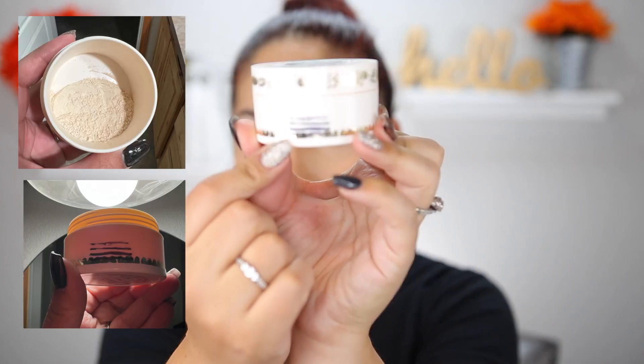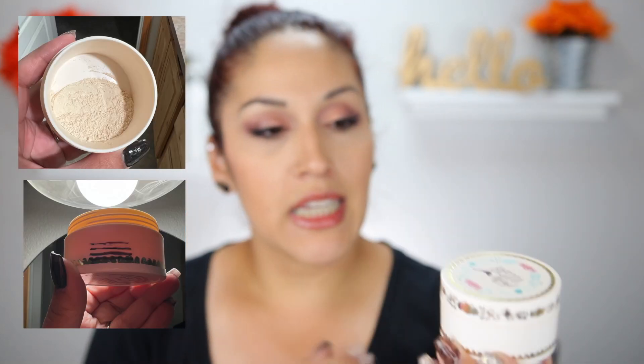Next up is my Pretty Vulgar powder. It mattifies my skin and keeps me pretty matte throughout the day. I've used it 11 times since the last update and I'm now down here — I'll insert pictures. I think this will be like my third powder finished this year, which will be really nice. At the end of the year I always do a makeup empties count with retail value, and it's fun to see how I do.